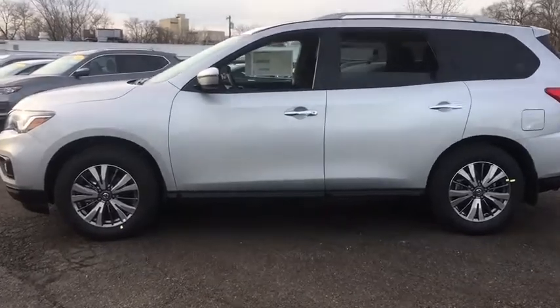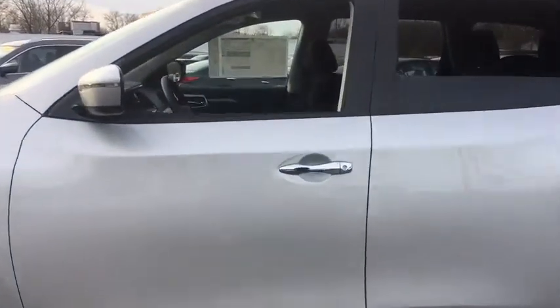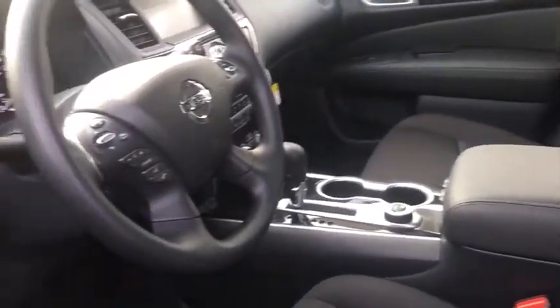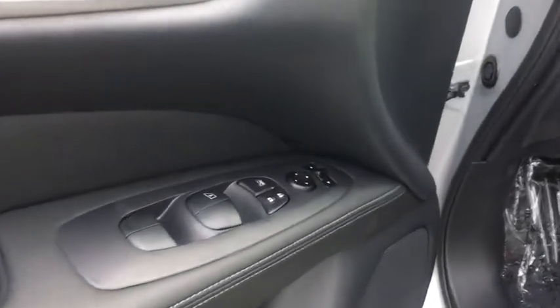Stability control, traction control, cruise control, trip computer, power brakes, clock, child safety locks, cargo area light, overhead console, tachometer, rear view camera, retained accessory power.